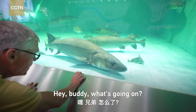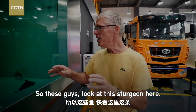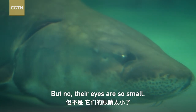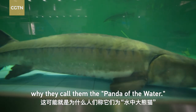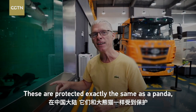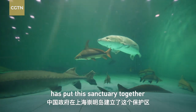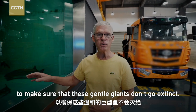Hey buddy, what's going on? Look at this sturgeon here — look at how small his eyes are. Everybody thinks the nose hole is the eye, but no, their eyes are just so small. These are actually gentle giants, just like the panda. That's probably why they call them the panda of the water, because they are gentle giants. These are a protected species, protected exactly the same as a panda here in mainland China. They're on the critical endangered species list.